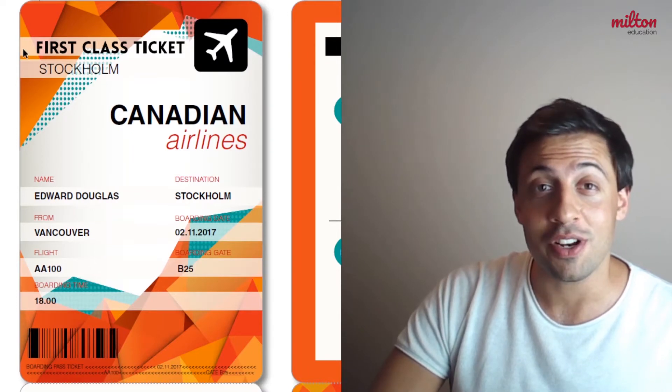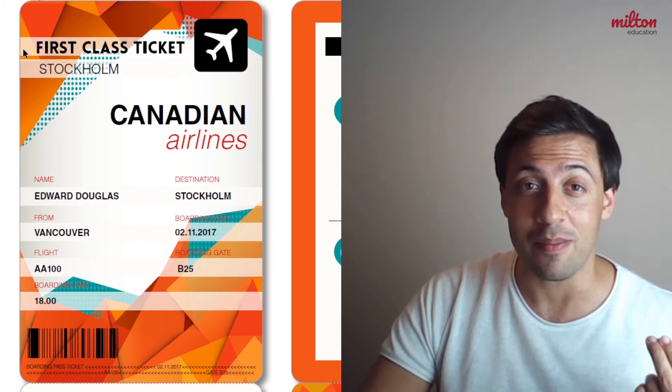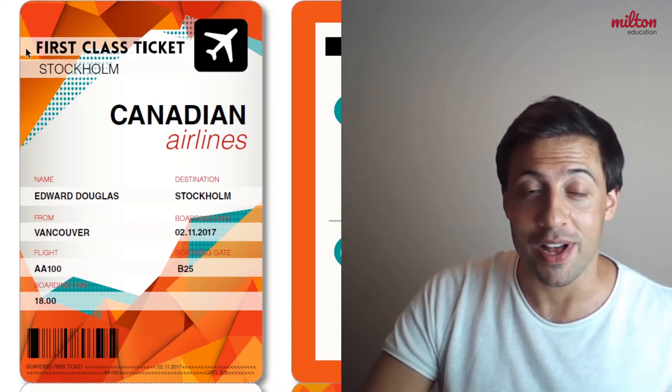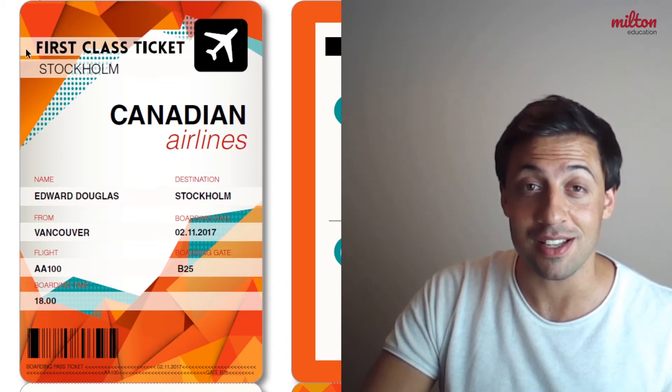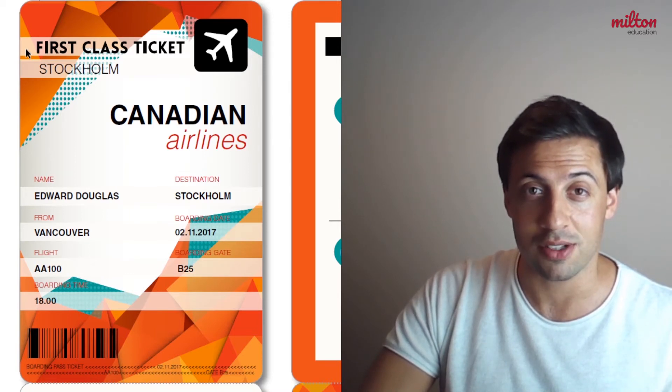We can see that this person has a first-class ticket. That means they have probably paid more money for their ticket, but they should get a better experience on the aeroplane. Usually they get a nicer seat and sometimes they get free food. The cheaper tickets are usually called economy class tickets.